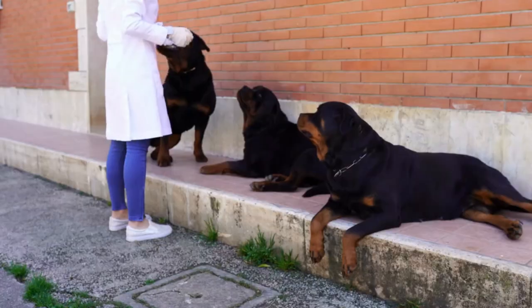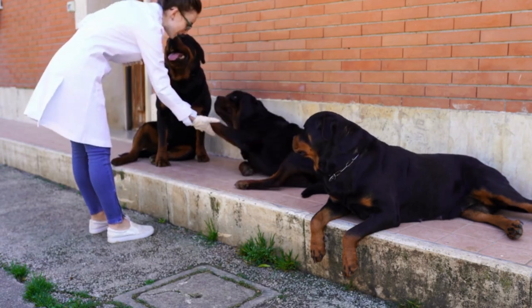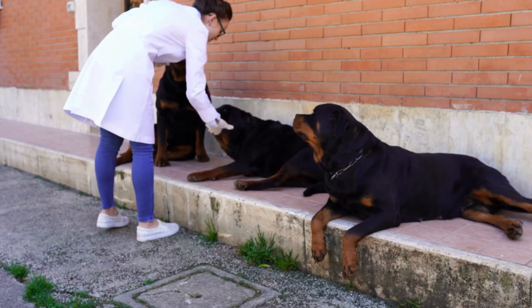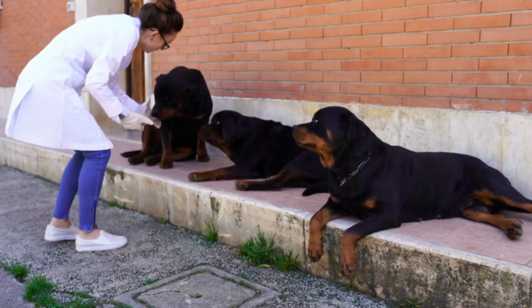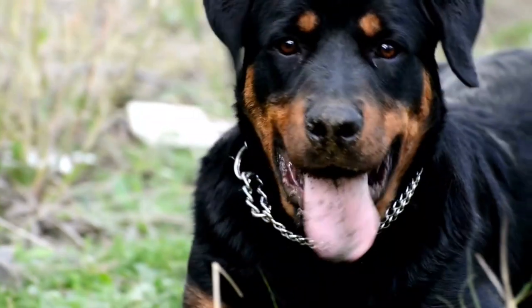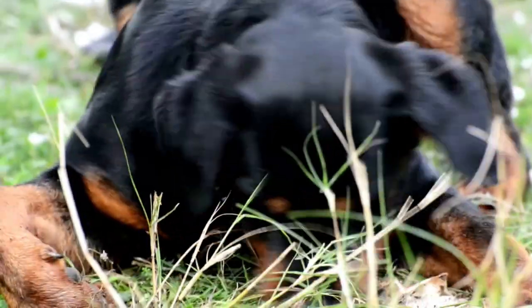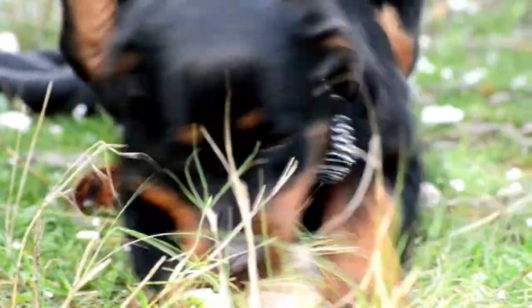Rottweilers have a high metabolism and require a nutrient-rich diet to maintain their energy levels. They do well on a balanced diet of high-quality protein, healthy fats, and carbohydrates. It's important to feed them the right amount of food to prevent obesity, which can lead to health problems like joint pain and heart disease.